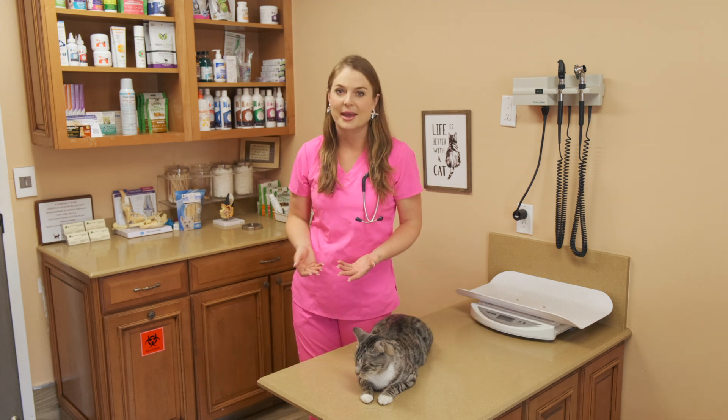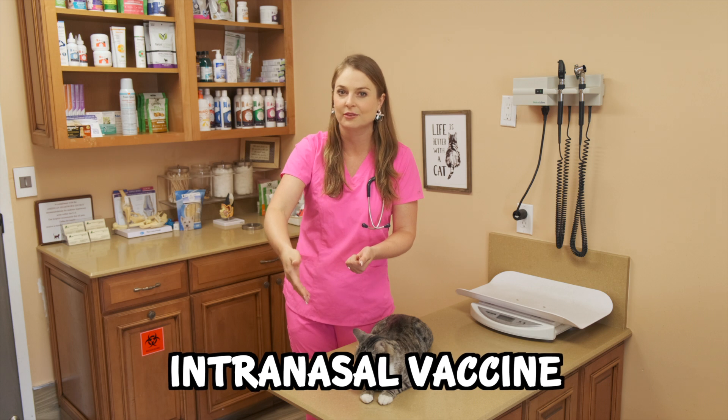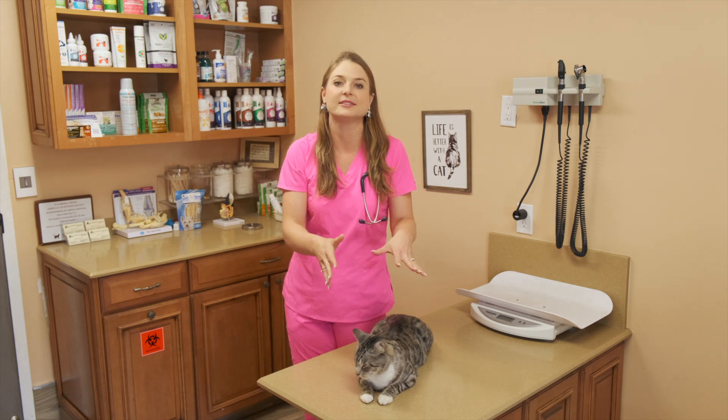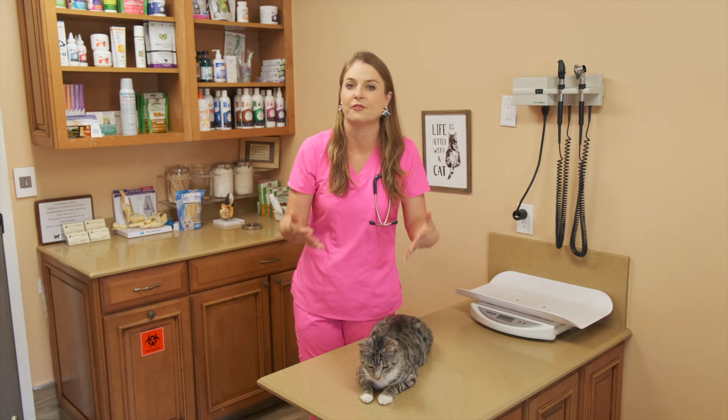Your vet may also recommend an intranasal vaccine for feline rhinotracheitis virus, and this helps lessen their symptoms. It doesn't prevent them from getting the virus, but it helps them deal with flare-ups better.